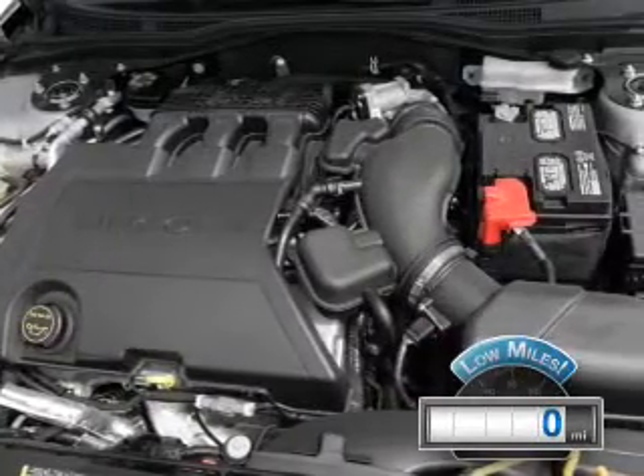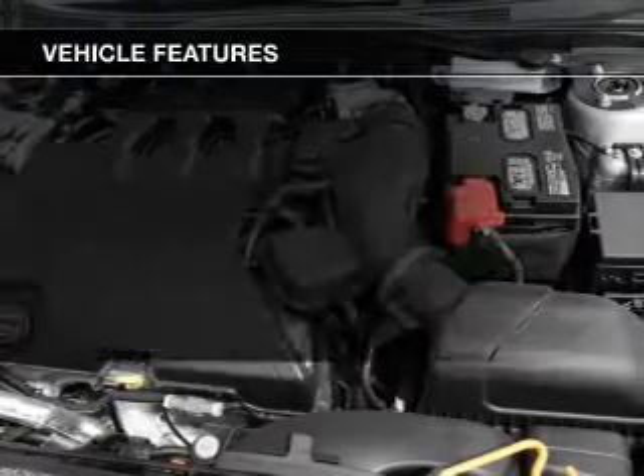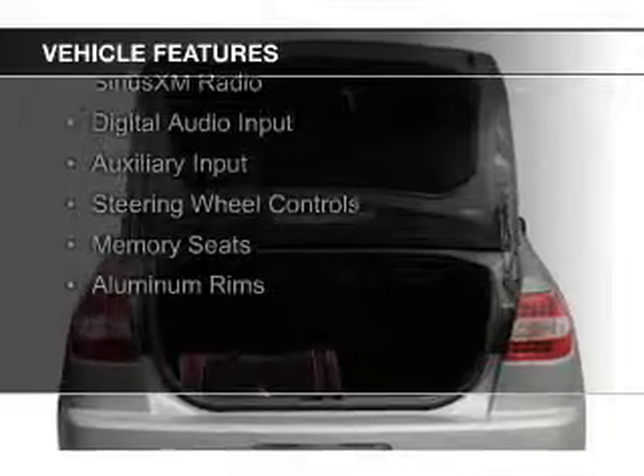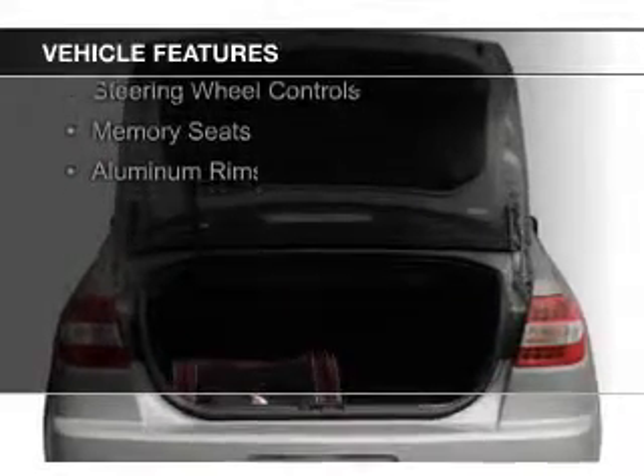The features include electric trunk, leather seats, heated seats, Bluetooth connectivity, and Sirius XM satellite radio.